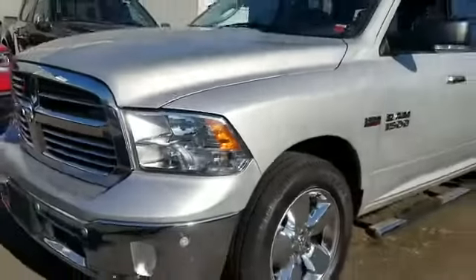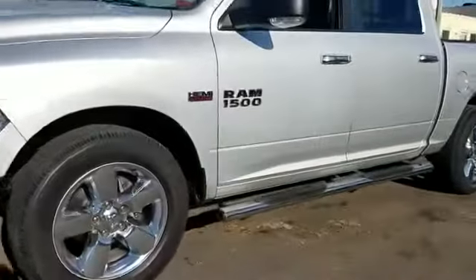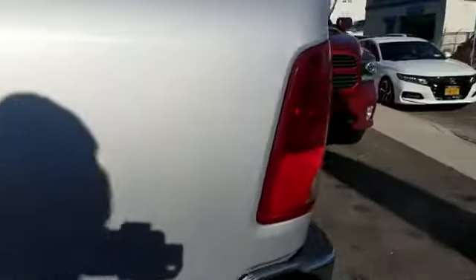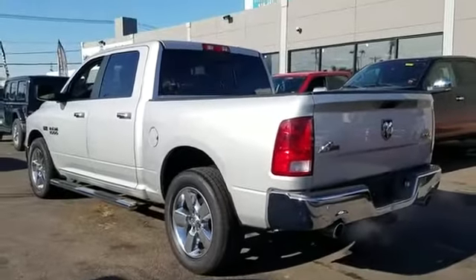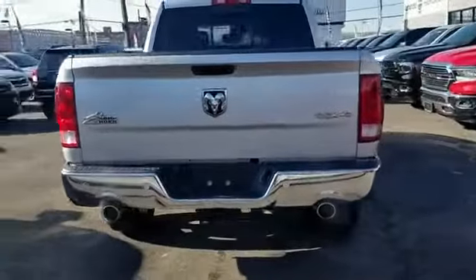2016 Ram 1500 with less than 50,000 miles on the odometer. This pickup truck offers two full rows of seating for premium comfort. You'll appreciate the high efficiency at a low price, as well as Wi-Fi hotspot and satellite radio.